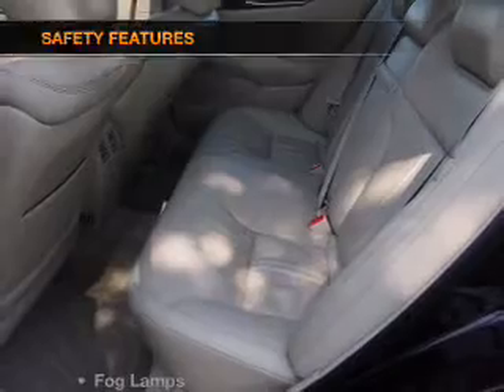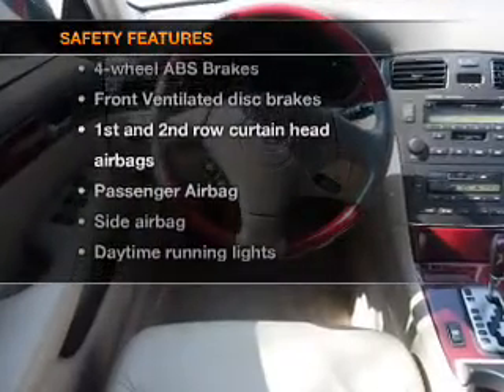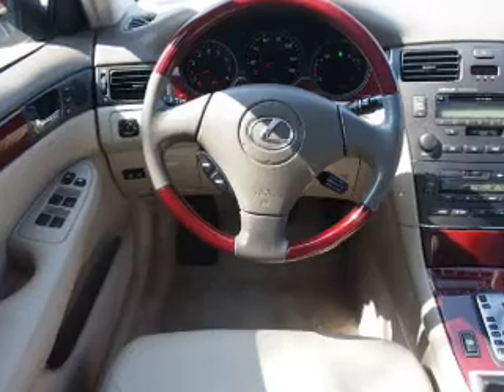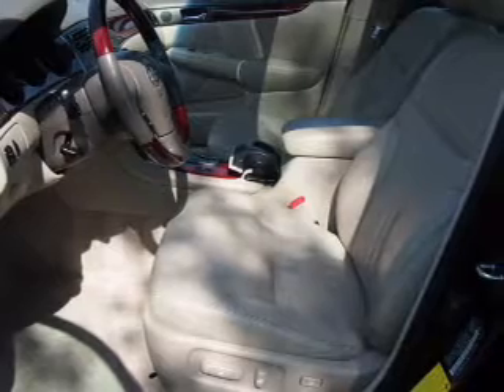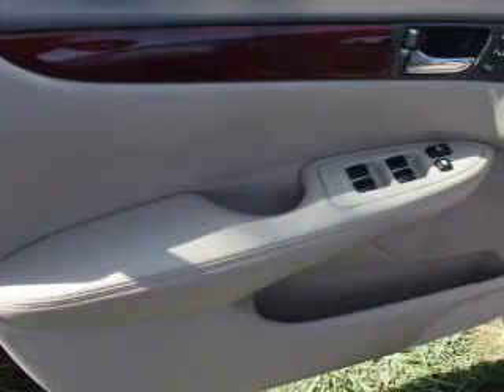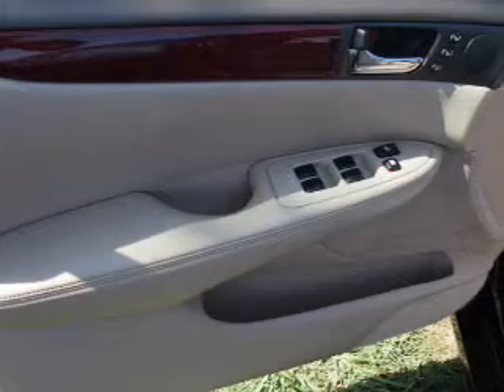An alarm system is also included. If safety is a high priority, rest assured knowing that these top safety components are included: front ventilated disc brakes, curtain head airbags, passenger airbag, side airbag, daytime running lights, and independent suspension. Let us put you in the driver's seat today — call or click to contact us.